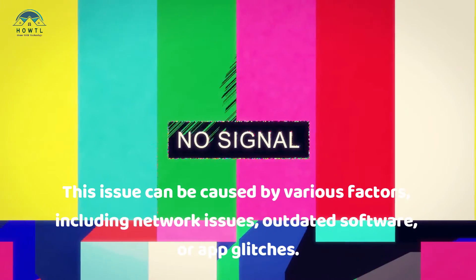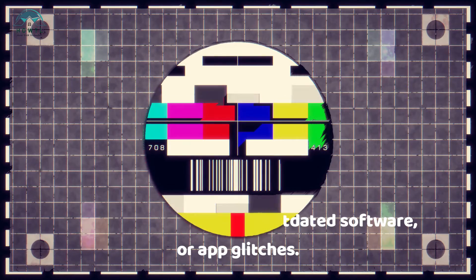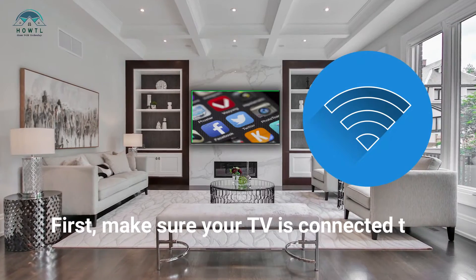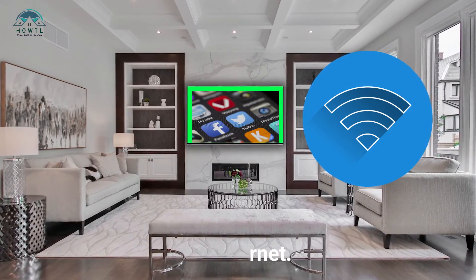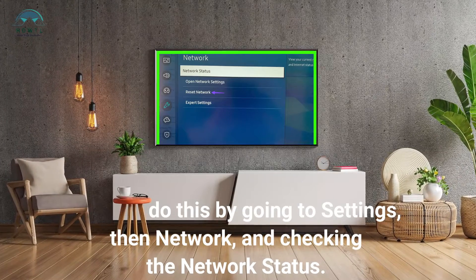This issue can be caused by various factors, including network issues, outdated software, or app glitches. First, make sure your TV is connected to the internet. You can do this by going to Settings, then Network, and checking the network status.